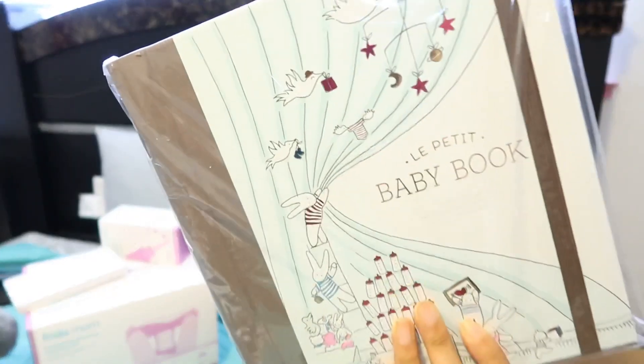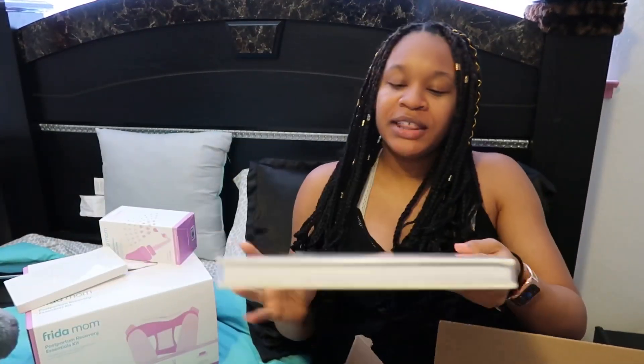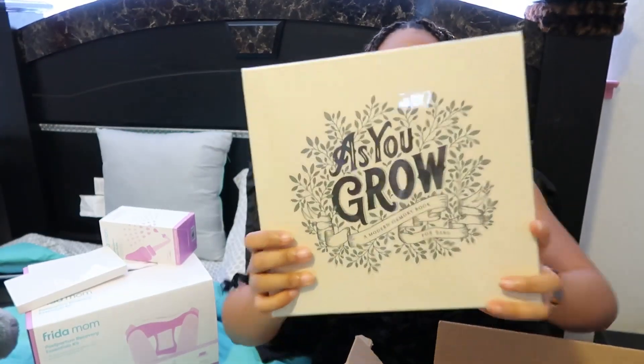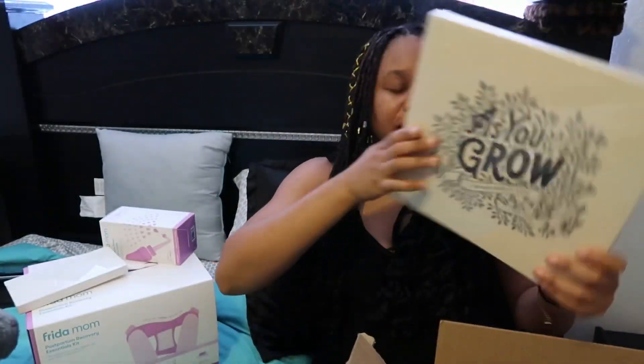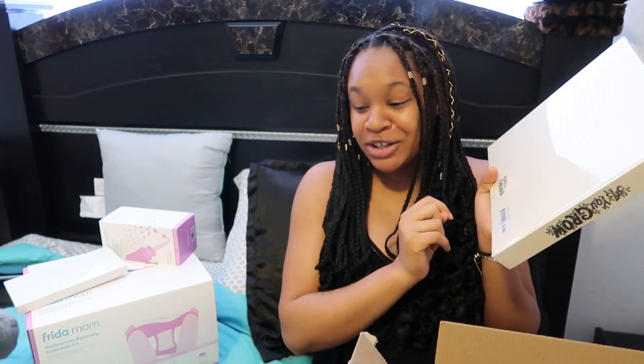The first one I got is Le Petit Baby Book — a little French there. The other book I got is As You Grow. I don't know if I'll be using both or if I'll like one more than the other and end up reselling or giving one away. It has a price tag on the back but that's not what I paid on Amazon — we like a deal.